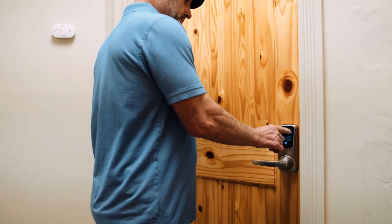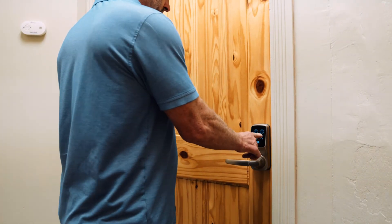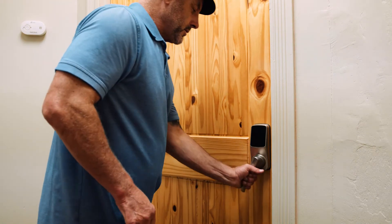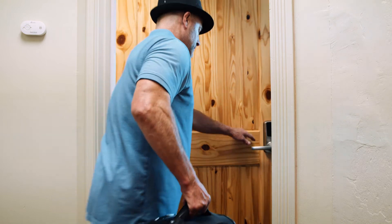This is where code number two comes into play. Simply enter your private room code onto the keypad, unpack, unwind, and enjoy your stay. We're thrilled to have you.